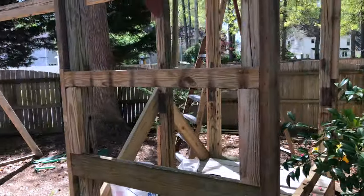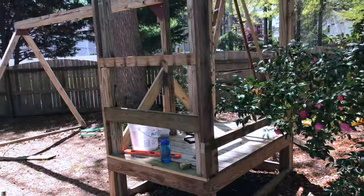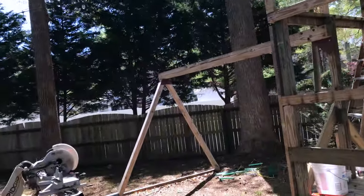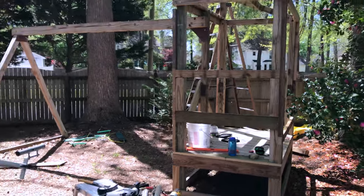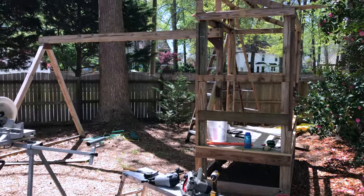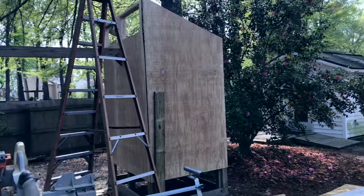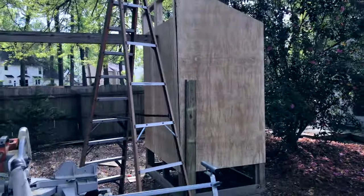I thought I would start adding some video content as I build this. I've got it all framed and ready to go. I'll put the siding on — that's my next step — and I'll come back when I've got that done. Progress has been made.